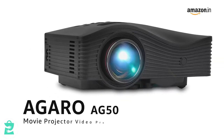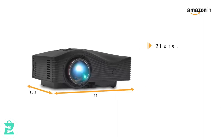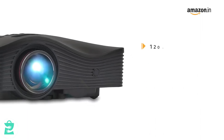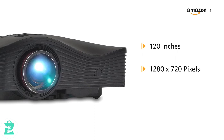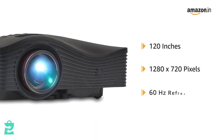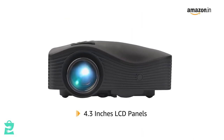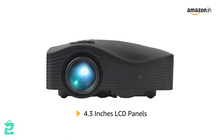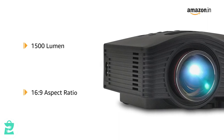Introducing the Egaro AG50 Movie Projector Video Projector. It comes in a size of 21 x 15.5 x 8 cm and weighs 1.4 kg. It can create an image size of up to 120 inches and has a resolution of 1280 x 720 pixels with a refresh rate of 60 Hz. The projector uses 4.3-inch LCD panels which have a larger imaging area and higher light transmission.